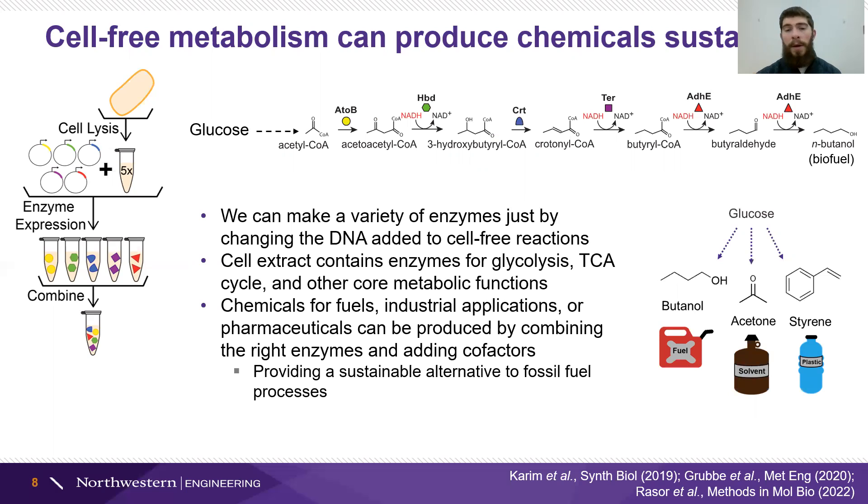And by swapping out those DNA molecules — those instructions to make different enzymes — we can make a wide variety of chemicals, whether that's a biofuel, a solvent, industrial plastics, or even pharmaceutical precursors, which provides a sustainable route as an alternative to petrochemical synthesis that makes most of these products in our daily life.